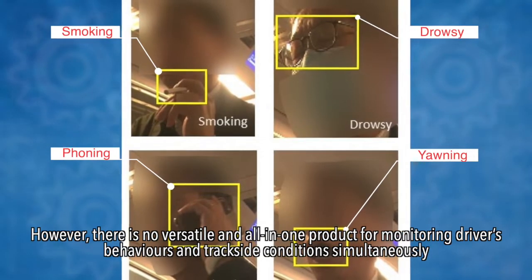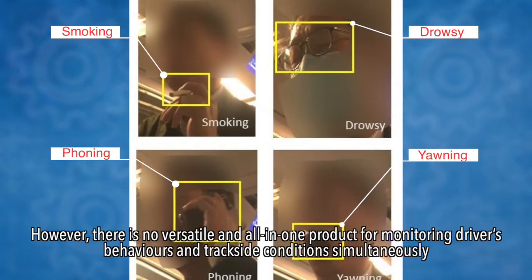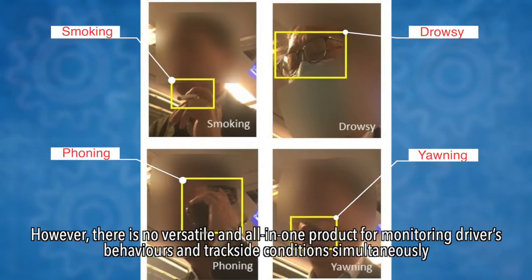However, there is no versatile all-in-one product for monitoring drivers' behaviours and trackside conditions.